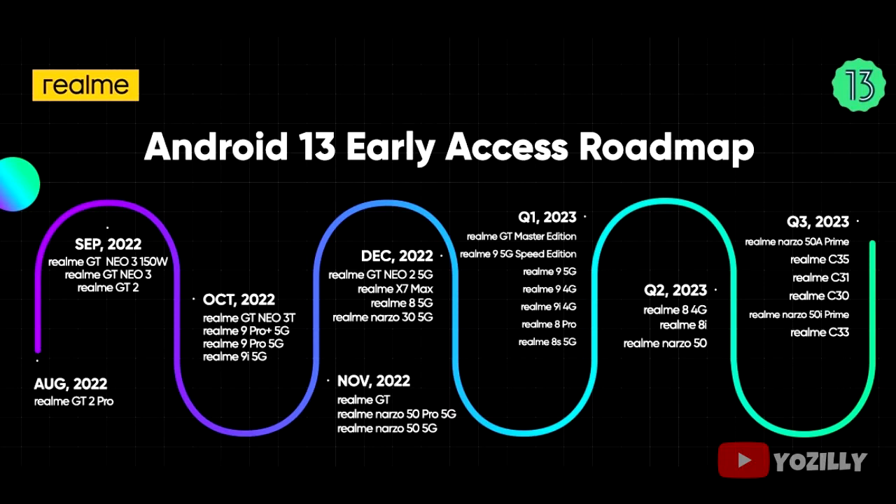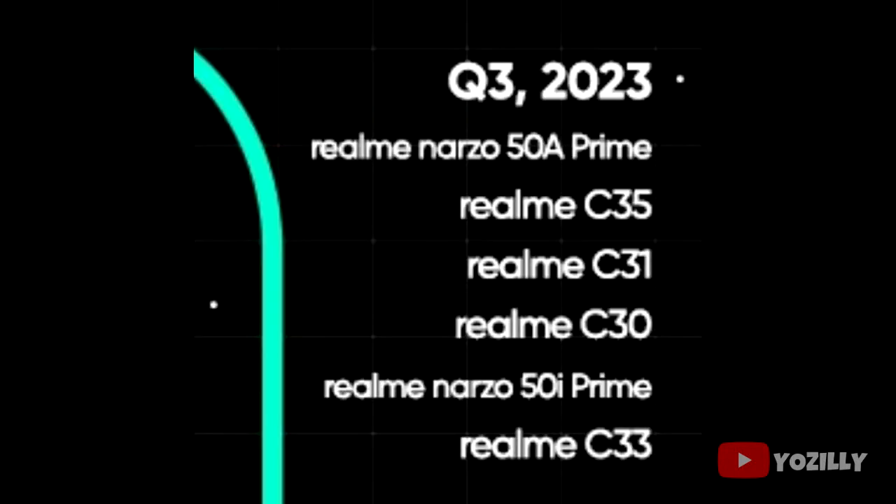If you have the Realme Narzo 50A Prime, Realme C35, C31, C30, Narzo 50i Prime, or C33, you will definitely get the official Android 13 with Realme UI 4.0 on top.